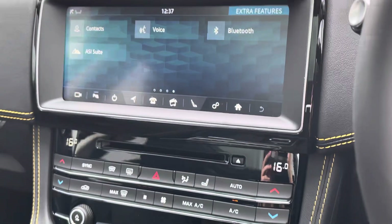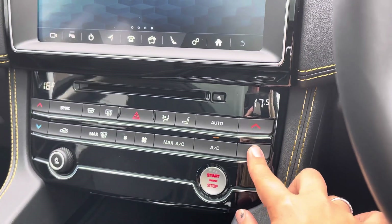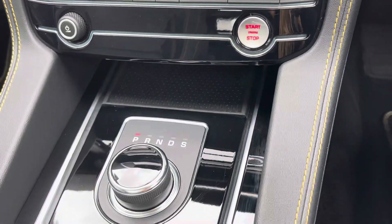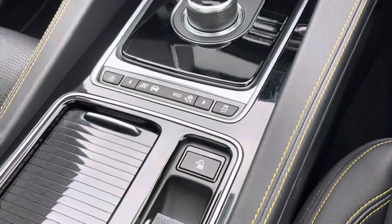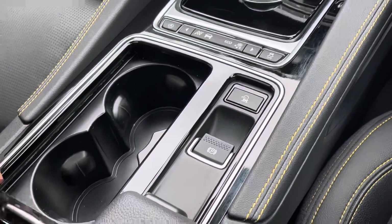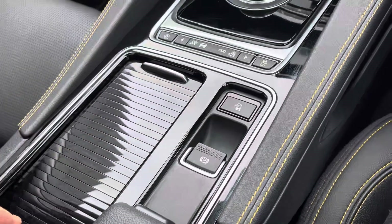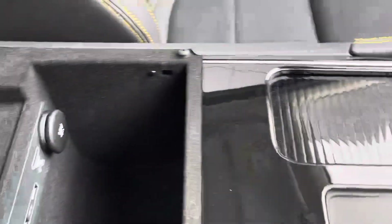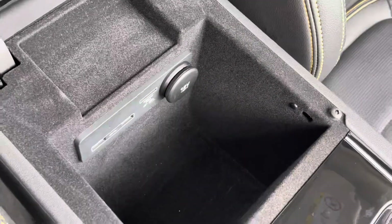As we move down the cabin, an easy-to-use two-zone climate control system is available. Whatever the weather, you can cool down the cabin or warm yourself up in cold frosty weather, and there's also the benefit of a heated front windscreen. An easy-to-use rotary dial is available for the gear lever, and various bespoke drive modes are available prioritizing grip, economy, or a more dynamic spirited drive. Large cup holders and a deep centre cubby hole with USB connectors are available to keep your devices topped up.